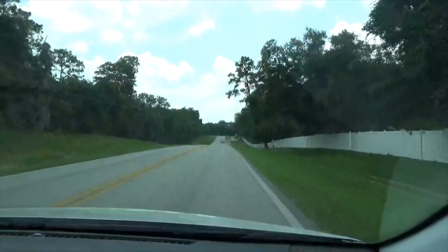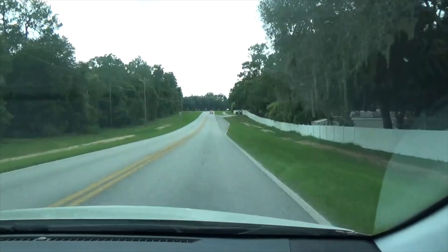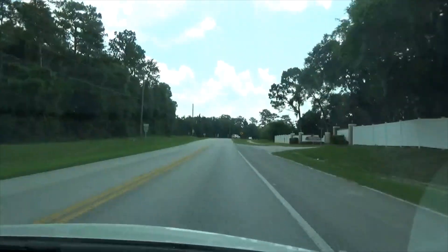And we are elbow deep in the Ocala National Forest here as well. We have to drive all through the Ocala National Forest to get us to where we're going, to Aster.